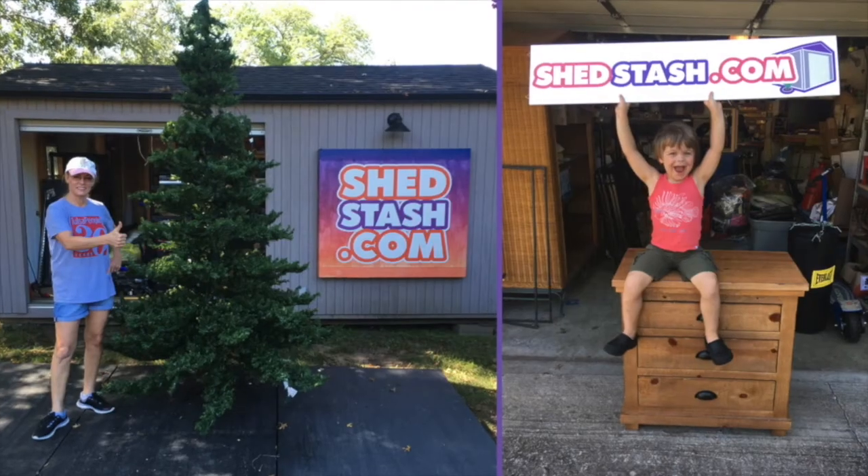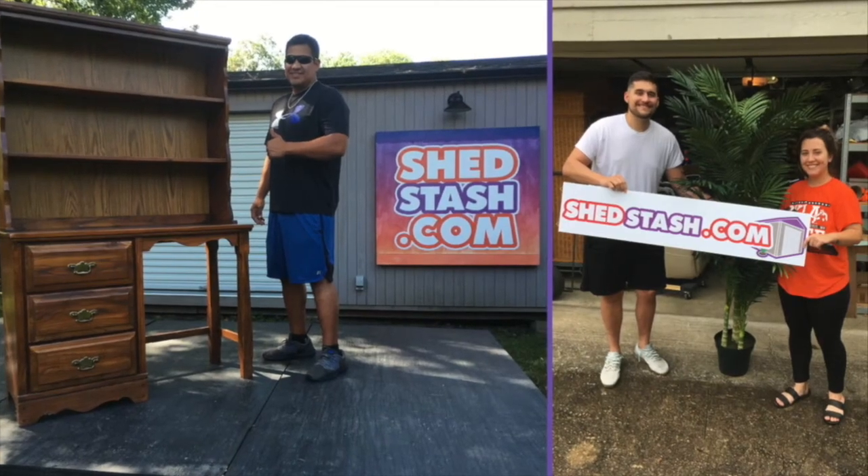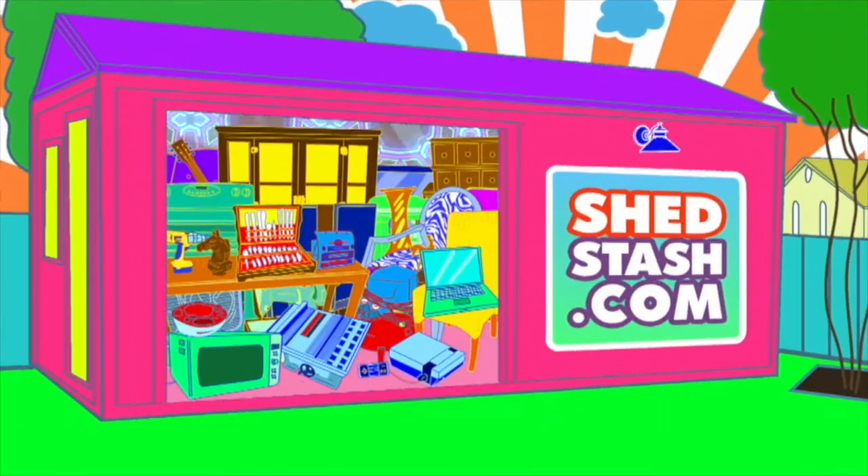In the end, ShedStash makes it super easy to shop resale in the most convenient and safe way possible. Hopefully this video helped you learn more about me and the resale items I offer near 71st and Memorial in Tulsa, and I look forward to connecting you with the item you're interested in at ShedStash.com.